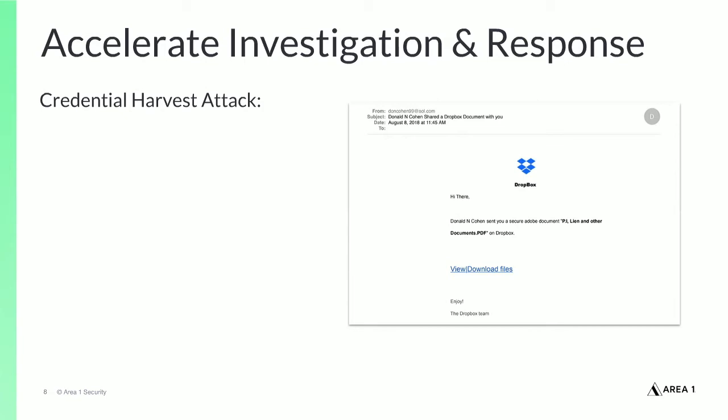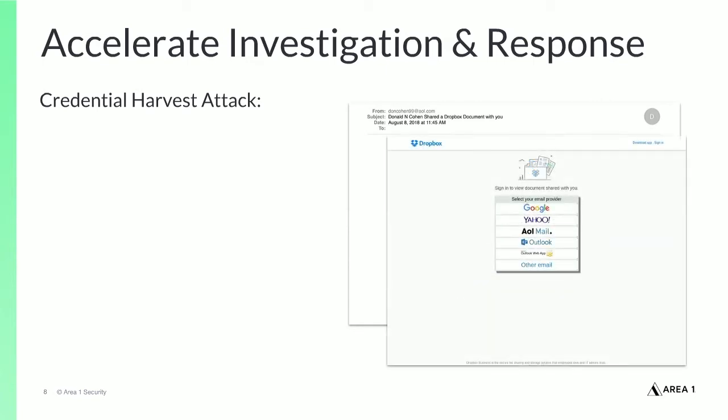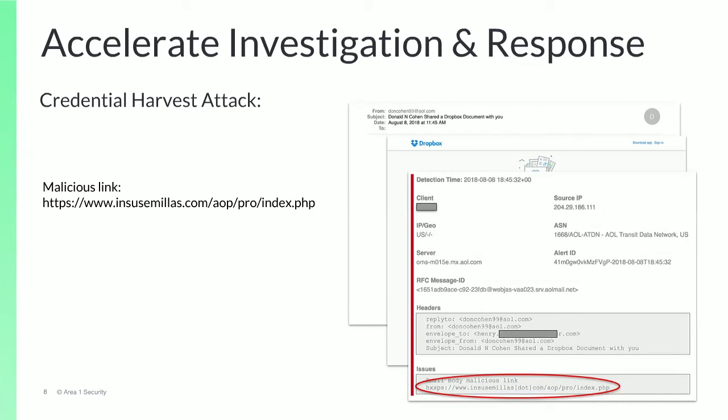In the example on this slide, a phishing email was received with a link to a credential harvest site. The Area 1 service detected that the email was malicious and so the email was blocked. Security teams can refer to the Area 1 detection detail to find threat indicators such as malicious domains, IPs, URLs, file hashes, and email addresses that can be used to investigate the incident.